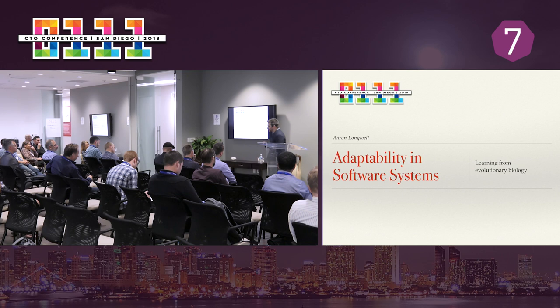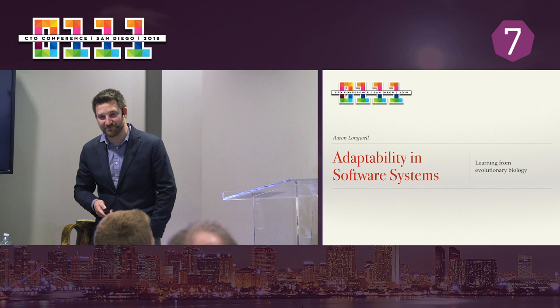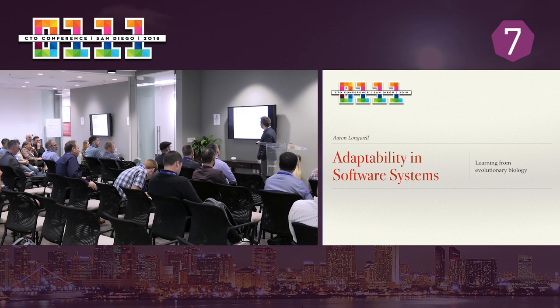Raise your hand if you've ever criticized a client or your CEO for having something be a moving target. Every hand in the room, pretty much. So we would love if the world would just stop, or at least slow down, so that the things we build could keep working the way they're supposed to. That's not going to happen, so we need to get better at coping with change, and we need to get better about designing systems that cope with change without our help.